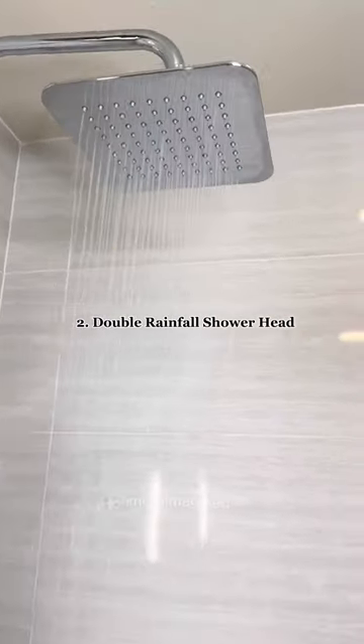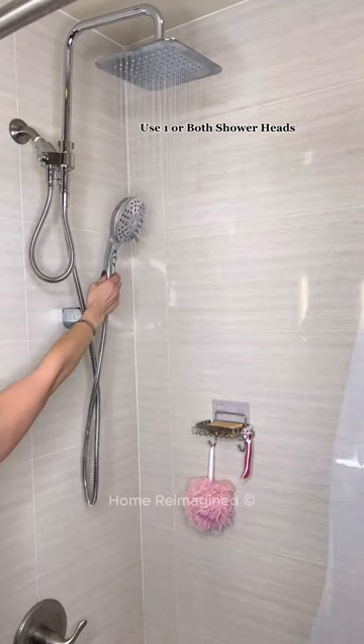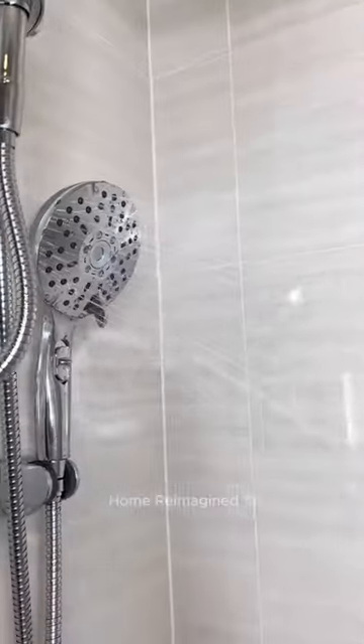This rainfall shower was easy to install and offers a double shower head. Operating with the push of a button, you can use one or both shower heads with multi-speed and pressure options on the removable shower head, allowing you to have the perfect shower every time.